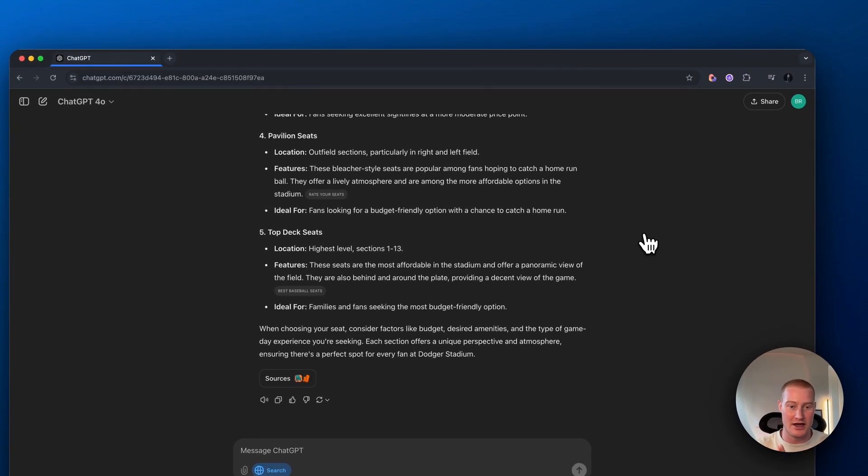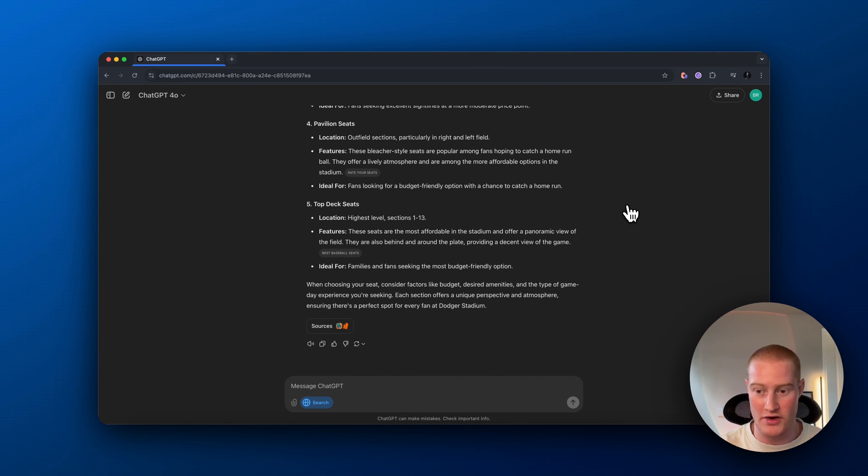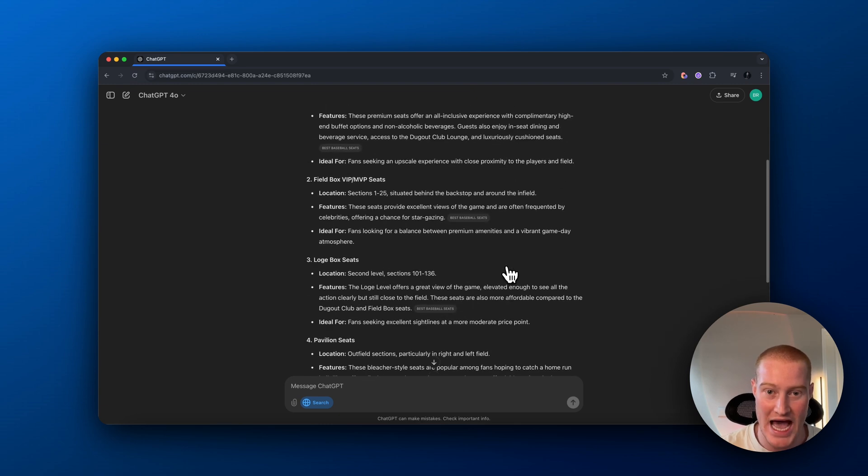Instead of the old ChatGPT, which was trained up to a certain date, it no longer has that limitation. You can access the internet in live time, which is absolutely amazing.